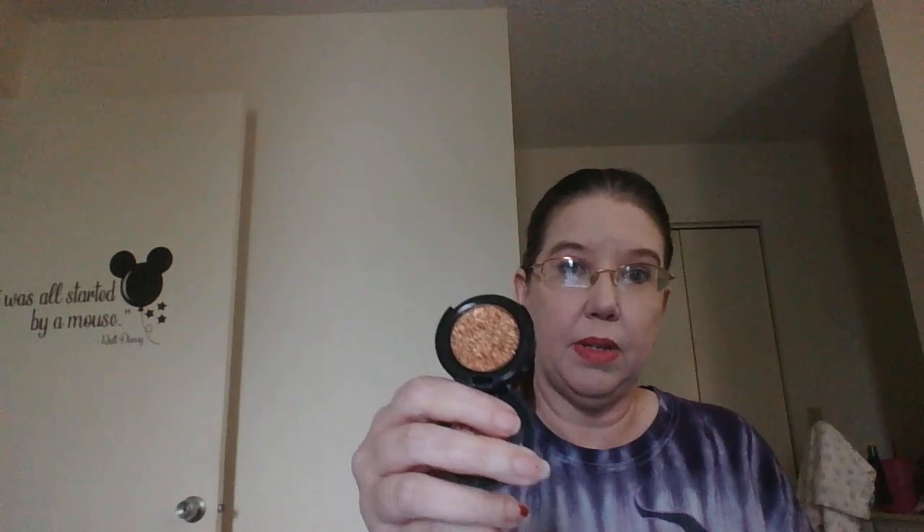First up I have a Bliss highlighter or eyeshadow, and then from Sahi Cosmetics I have a cream metallic foil shadow with jojoba oil. I'm not sure of the shade name so I'm going to open it up and find out — maybe it'll be on the back. I think it's called Doha.